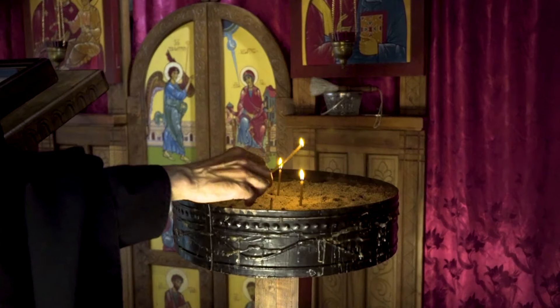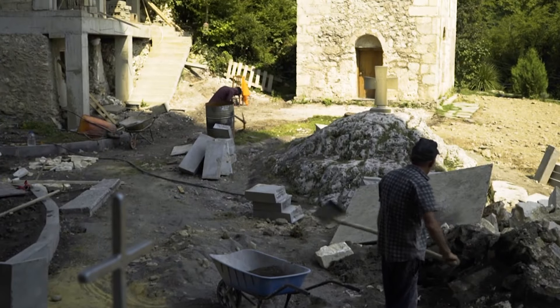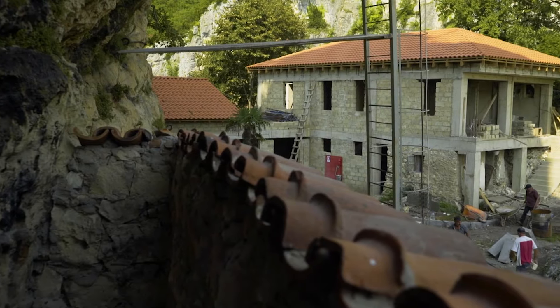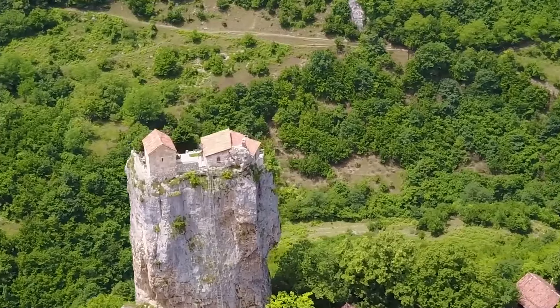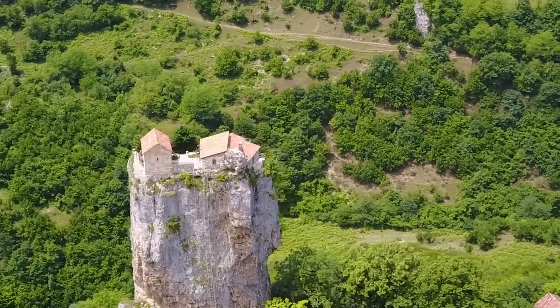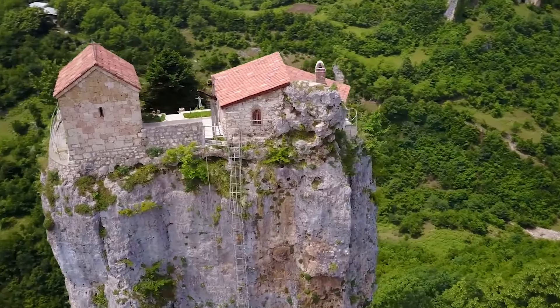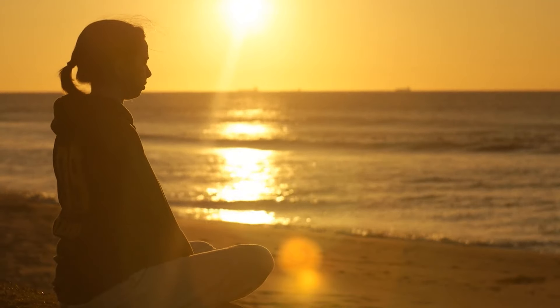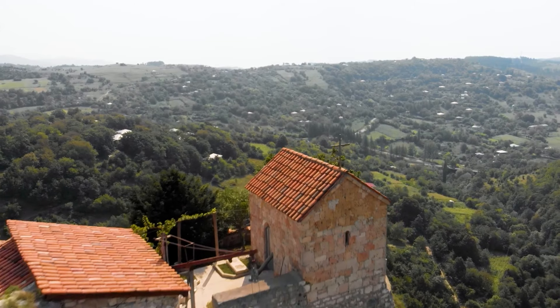The complex includes a small church dedicated to Maximus the Confessor, a crypt, three hermit cells, a wine cellar, and a protective curtain wall. The church, though modest, has been restored to preserve its historical essence. Below it lies a long crypt used as a burial vault. This aerial discovery gives us a glimpse into medieval Georgia's spiritual and architectural heritage, and it's pretty fascinating to see.